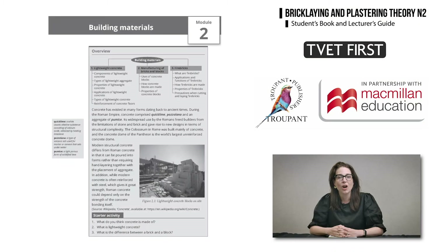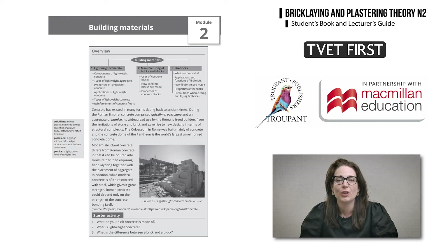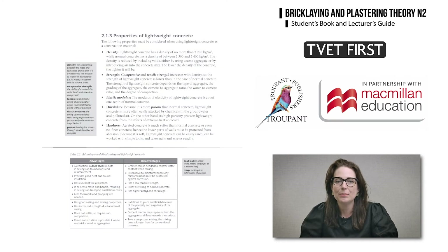The section on building materials now includes new content on lightweight concrete. The TVET First textbook uses bulleted lists and tables to simplify descriptions of the properties, advantages, and disadvantages of different materials.